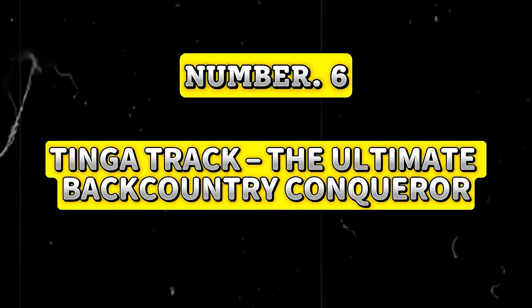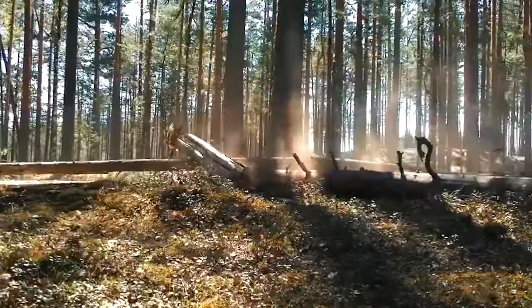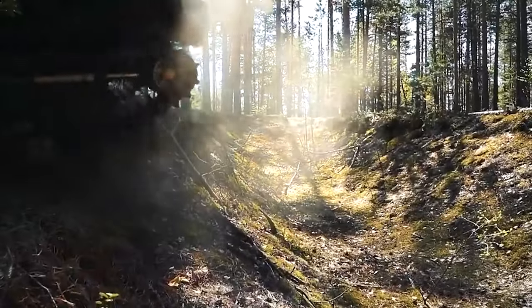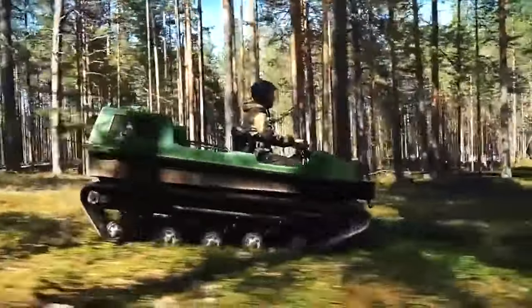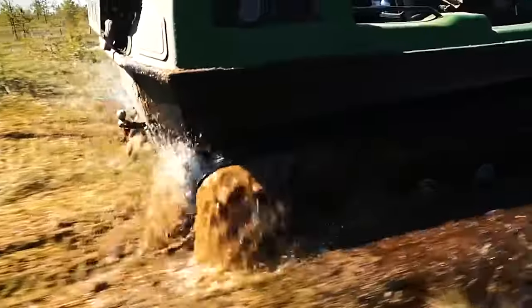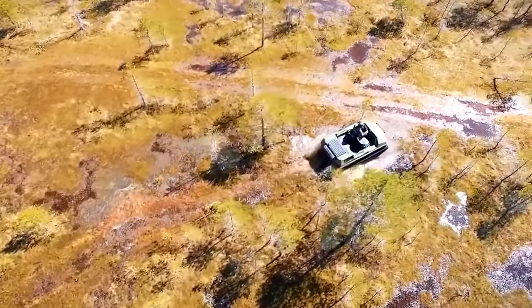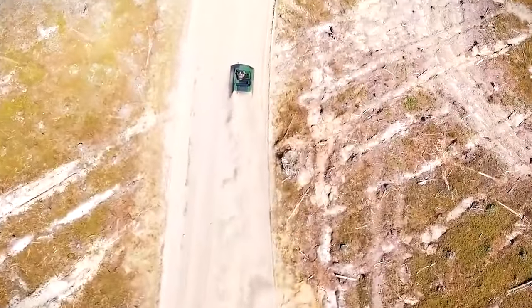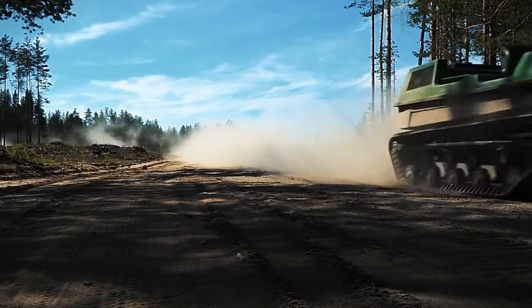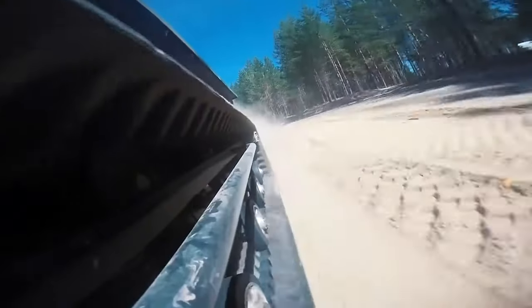Tinga Track – The Ultimate Backcountry Conqueror. The Tinga Track is a vehicle that changes the way ATVs are used, and is a dream for hunters and field workers. It's a beast built to handle the toughest backcountry trails, and its waterproof body means you can push through muddy paths or deep streams. With 500mm tracks, this ATV applies very little pressure to the ground, making it highly stable — especially when combined with its reinforced long-travel suspension.